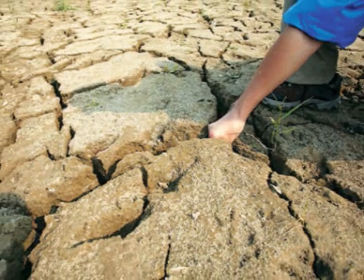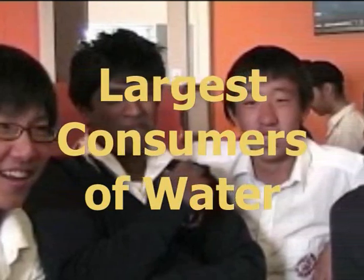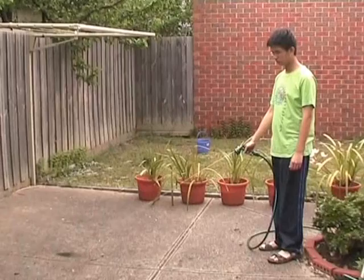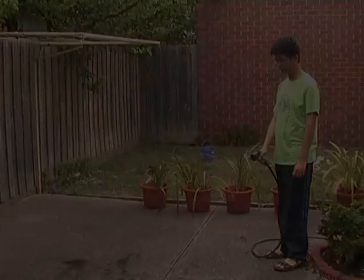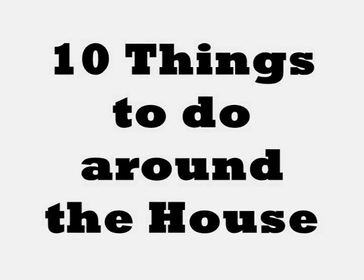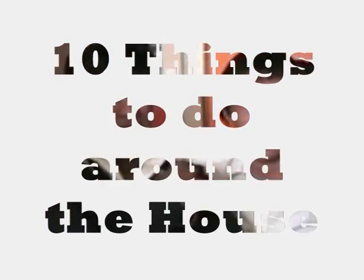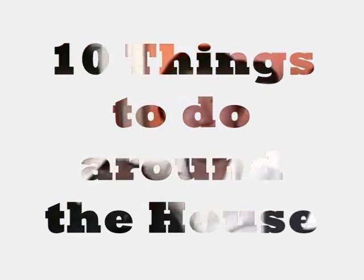Australia is the second driest continent on our planet, but Australians are also the largest consumers of water. This, plus the fact that we get low rainfalls, serious droughts, water pollution and neglectful water-wasting Australians, puts us on the verge of a water crisis. We're going to show you 10 things you can do around the house to easily save the amount of water you use. If every Melbournian did this, we'd be able to cut our water usage by up to 50%.